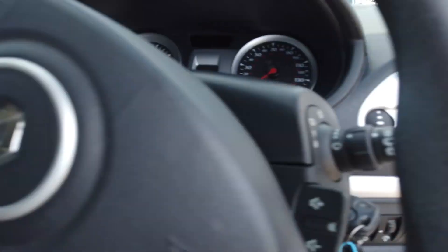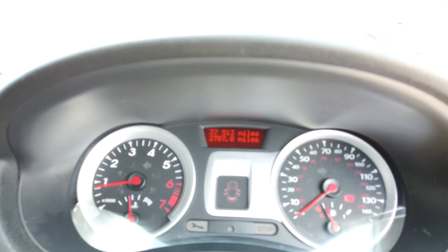The car's got two keys. Let me start it up for you. So it's covered 37,513 miles, as you can see there.